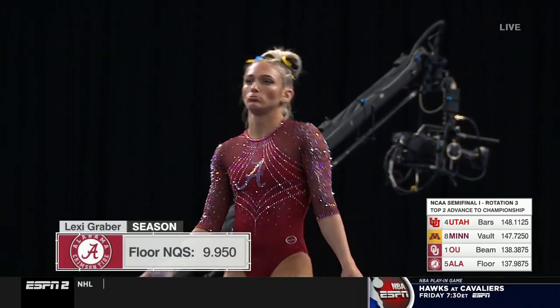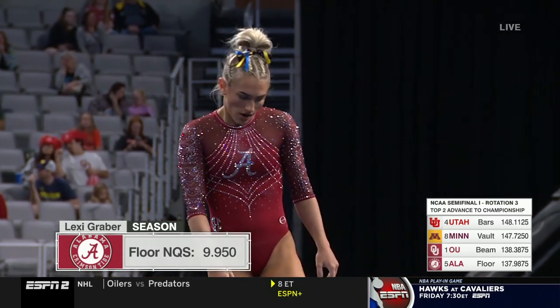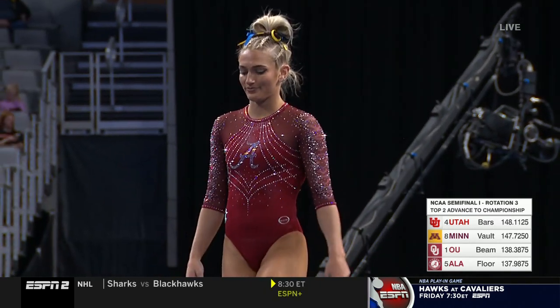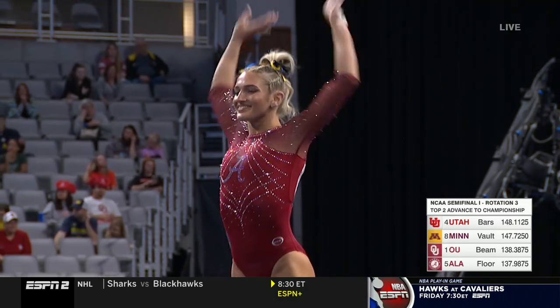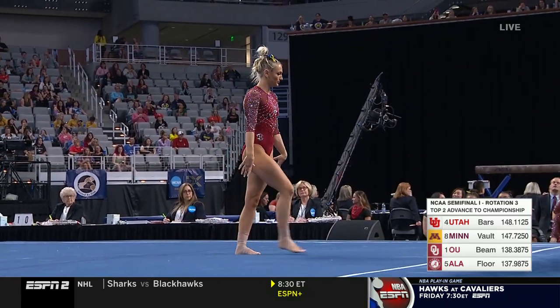This will be Lexi Graber, keeping it loose on the sidelines — the reigning NCAA floor exercise champion. Interesting story about her: how she decided to take that graduate year because of COVID, after last year's national championship, right after she won. What did Dana say?